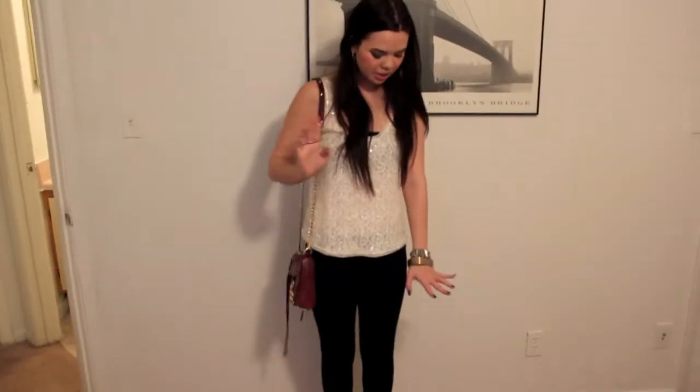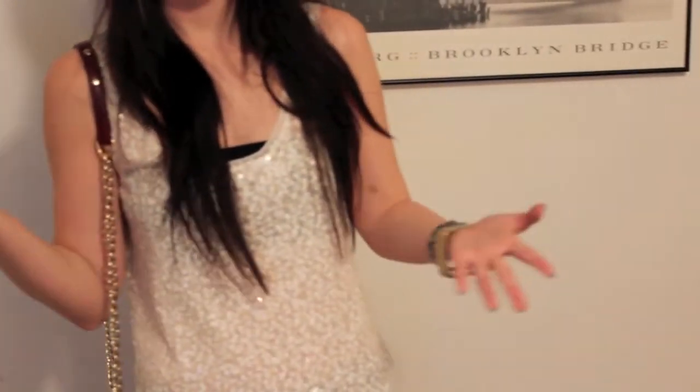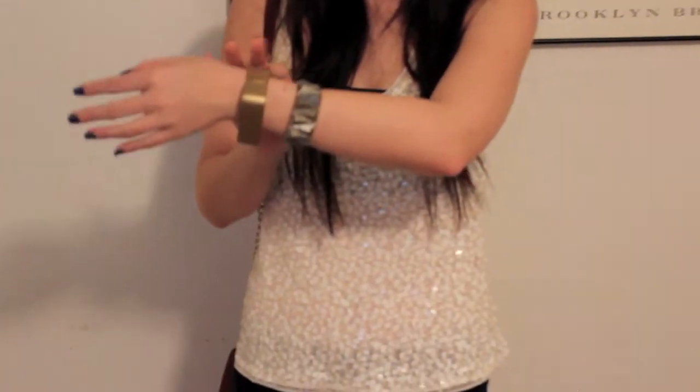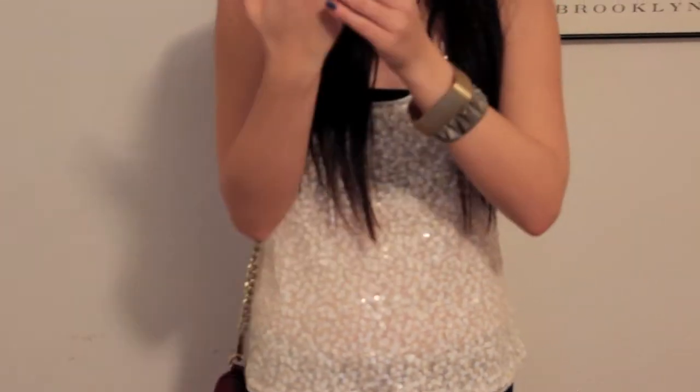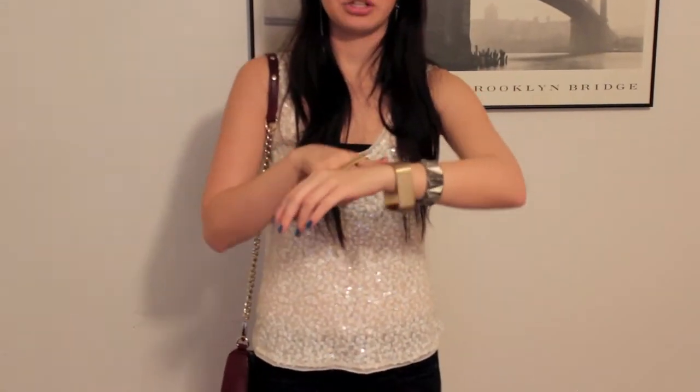And then for my accessories, I am wearing Forever 21, of course — that's like my go-to when it comes to accessories. This bracelet is Forever 21, and so is this three-finger ring. My friends call it my brass knuckles, but I like this a lot. And then I got this gold bracelet from Henry Girl, which is that boutique that Colby was talking about in our last outfit of the night. And then for my earrings, I am wearing Forever 21, just like dangling silver earrings.